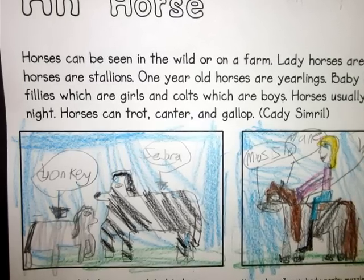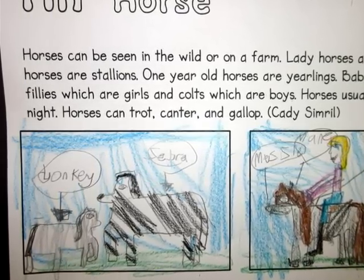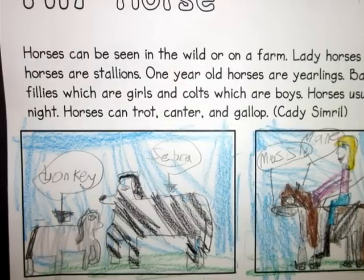Zebras and donkeys are related to horses. Horses have three main body parts: muzzle, mane, and withers.